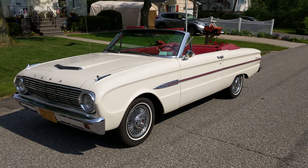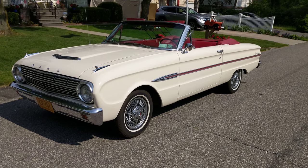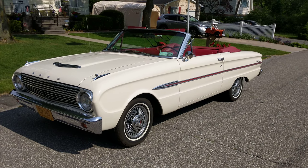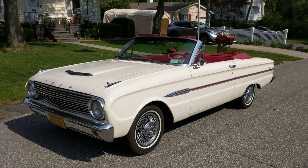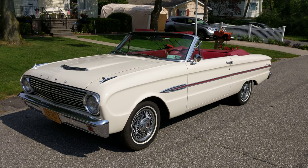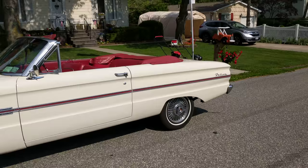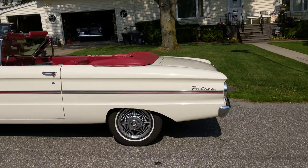Hey guys, thanks for joining us today. Mike here at Weeby Autos. Today we have a 1963 Ford Falcon Futura convertible. Got the owner here, Glenn, who's going to tell us a little bit about it. Glenn has had it for about seven years and bought it from the original owner's family — the grandson of the original owners. It was a Florida car, brought back here. Great colors too.